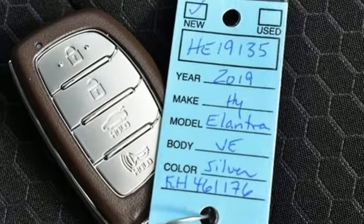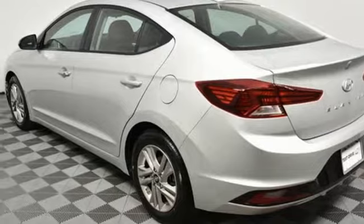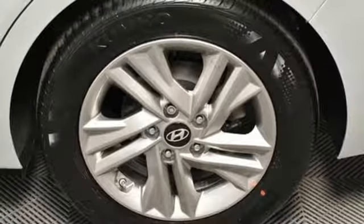Inline four-cylinder engine, hands-free liftgate, gas-pressurized shocks, and automatic transmission. They say a journey of a thousand miles begins with one step.